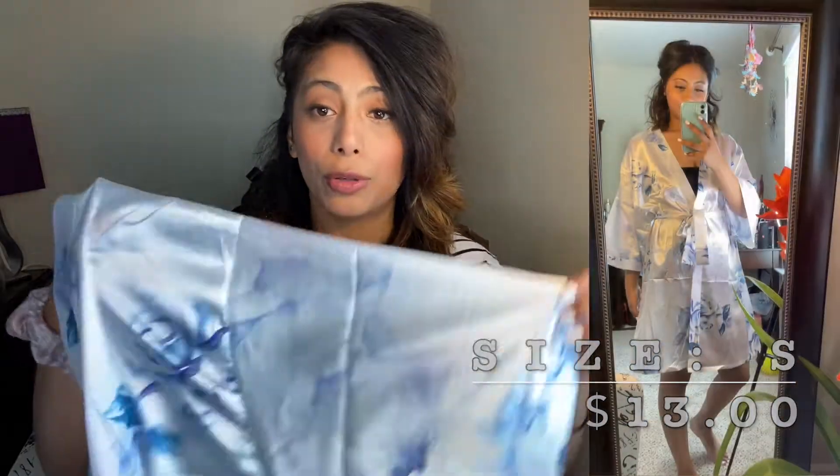The last item is this beautiful satin robe. I love this color combination, it is so pretty. The only thing is this is a size small — I wish I had ordered an extra small because it's a little too big on me, but I can make it work. This robe was $13 and is it worth it? Yes, I would definitely buy it again.